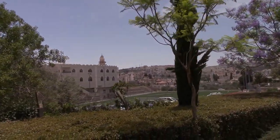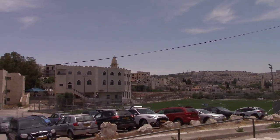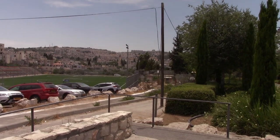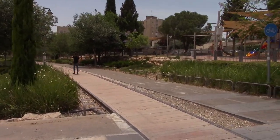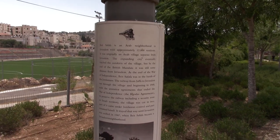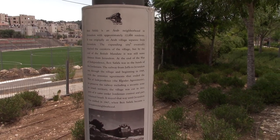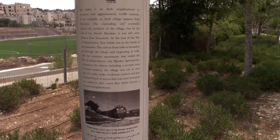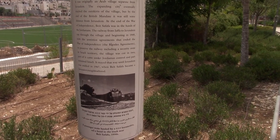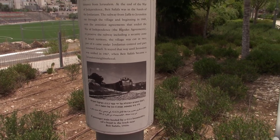We are now going through Beit Safafa, one of the Arabic neighborhoods of Jerusalem. There's a soccer field here and a mosque in the distance. This is Beit Safafa, a neighborhood in south Jerusalem, with Bethlehem just behind it — you can see a couple of minarets. The plaque here explains that like many Arab villages, it was originally a village later integrated into the city. With the 1949 armistice agreements, the village was cut in two — part under Jordanian control, part remaining Israeli — until Jerusalem was unified in 1967.